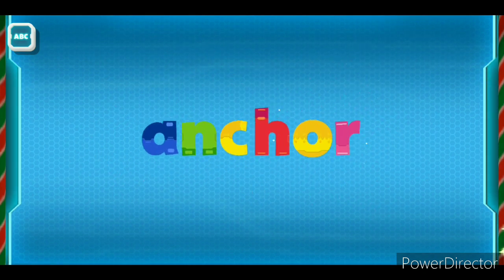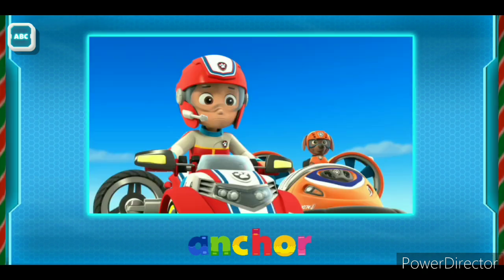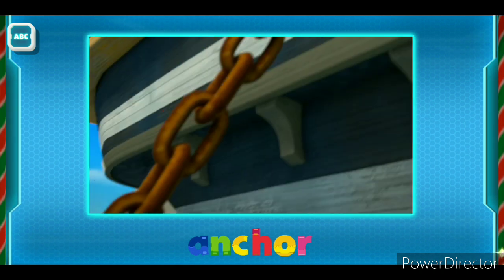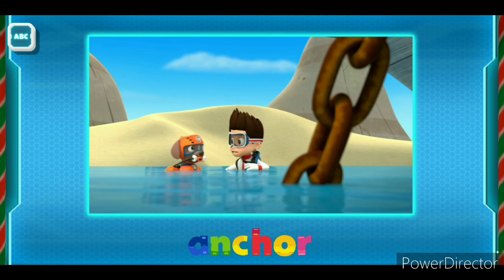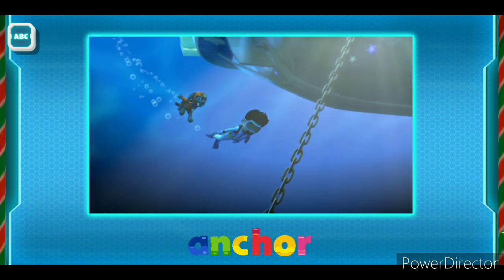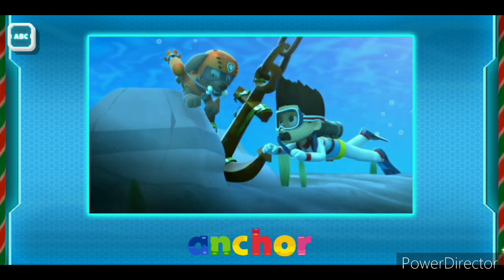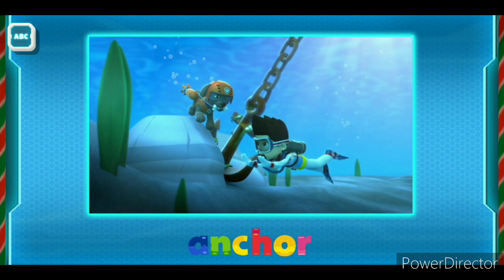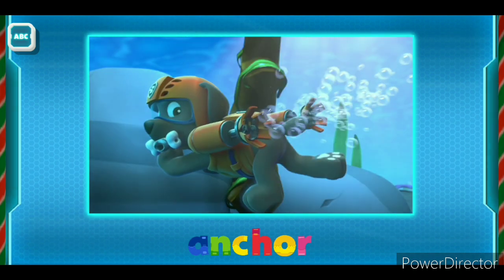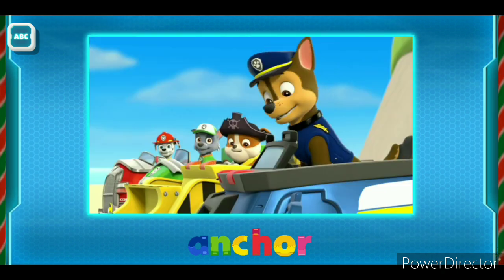Anchor! Whoa! Look at the anchor chain! The anchor must be caught! Let's see if we can free that anchor! They got it free! Yes!